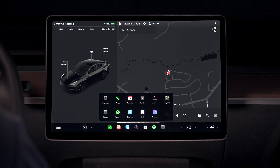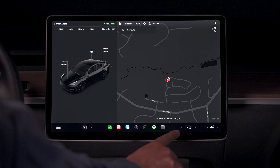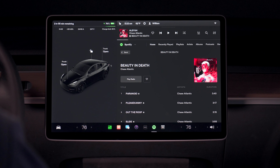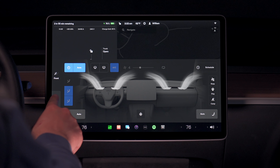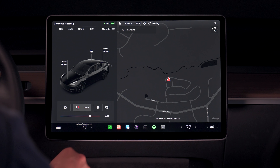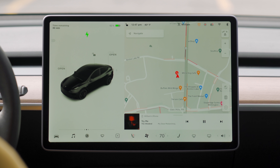It added more customization, more color, and hints at a potential app store where developers can create apps for Teslas that will be placed in this app drawer. This level of customization made getting to frequently used apps really easy, as before you couldn't place Spotify directly in your bottom bar. What frustrated some users though is that it now became more difficult to access climate controls like your front and rear defroster, heated seats, and windshield wipers. To access these, you need to open the entire climate menu and find these toggles, or swipe up on that bottom bar to access a smaller menu. On the older software before version 11, there was easy access to these controls at the bottom of the screen, so taking them away frustrated those in colder climates wanting quick access to defrosting and heated seat toggles.